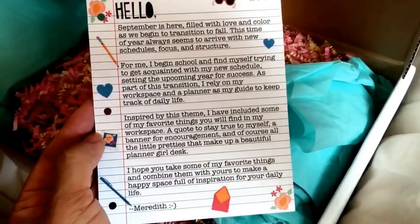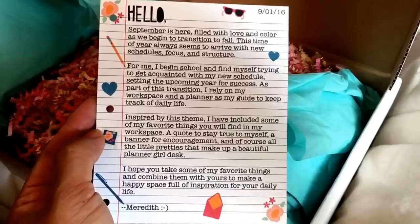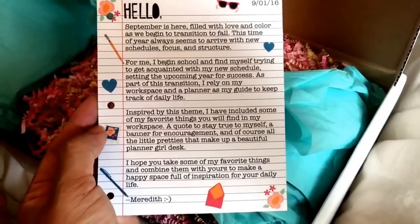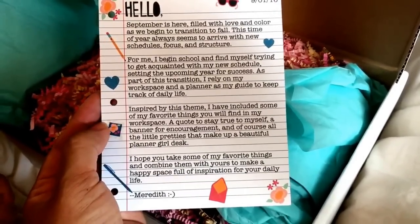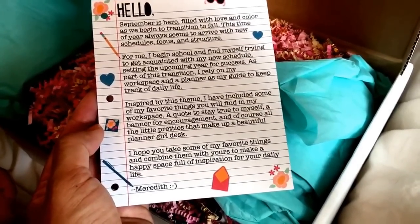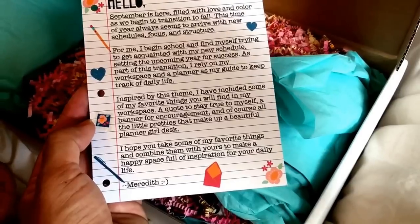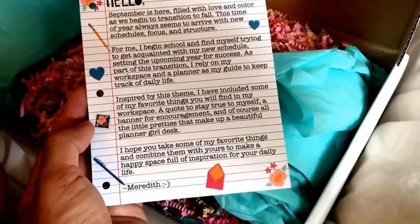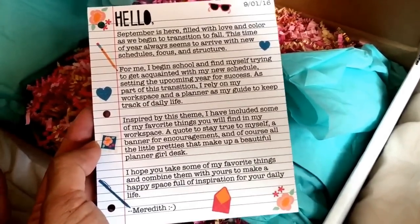Hello. September is here filled with love and color as we begin to transition to fall. This time of year always seems to arrive with new schedules, focus, and structure. For me, I begin school and find myself trying to get acquainted with my new schedule, setting the upcoming year for success. As part of this transition, I rely on my workspace and a planner as my guide to help track daily life. Inspired by this theme, I have included some of my favorite things you will find in my workspace. A quote to stay true to myself, a banner for encouragement, and of course all the little pretties that make up a beautiful planner girl desk. I hope you take some of my favorite things and combine them with yours to make a happy space full of inspiration for your daily life. Meredith. These are all of the clues of what the theme is of this mystery box.